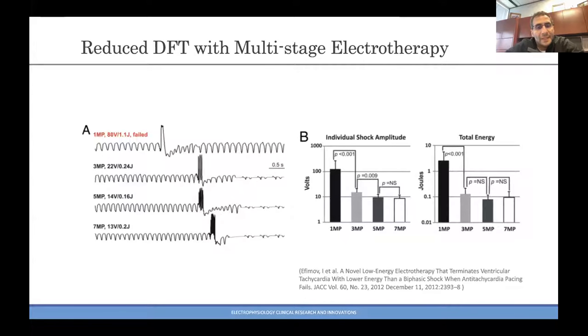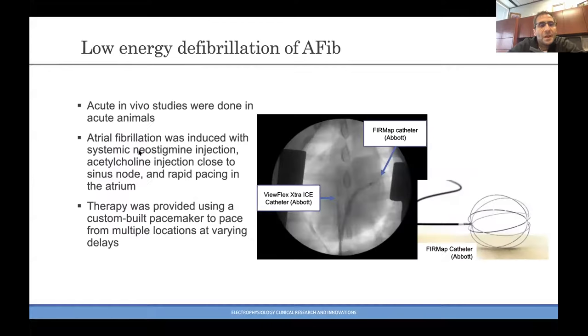You can actually do this, provided that you can deliver energy outputs from multiple sites. If you do that, the energy requirement for termination of atrial fibrillation gradually decreases. You can actually terminate cardiac arrhythmia just by pacing from different sites, but these are shocks that are delivered — typically around 1 joule — and therefore they are perceptible to the patient.